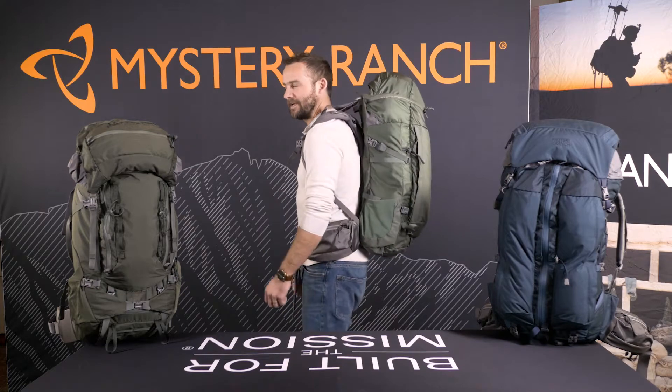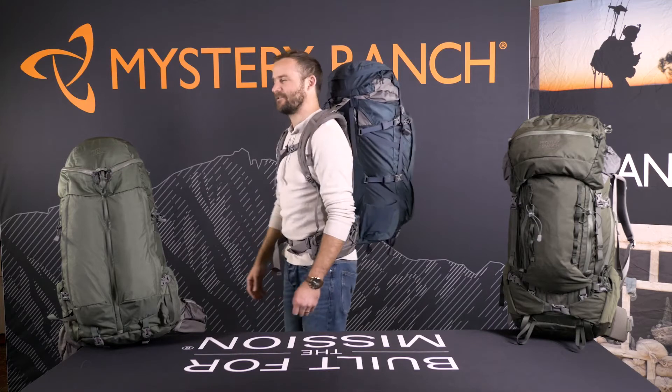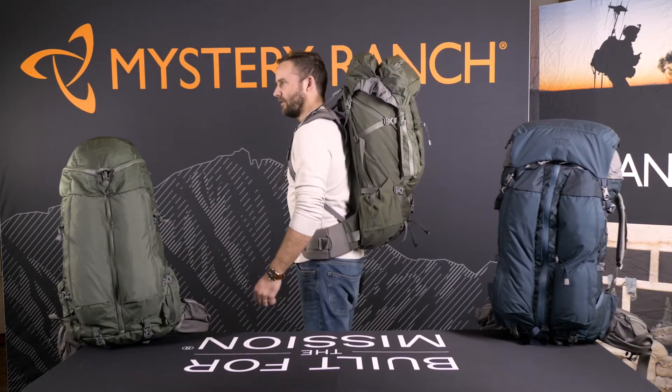This is the Ravine 50-liter bag — for size reference, I'm 5'11.5". This is the Sphinx 60-liter — for size reference, I'm 5'11". This is the Stein 65-liter bag — for reference, I'm 5'11".